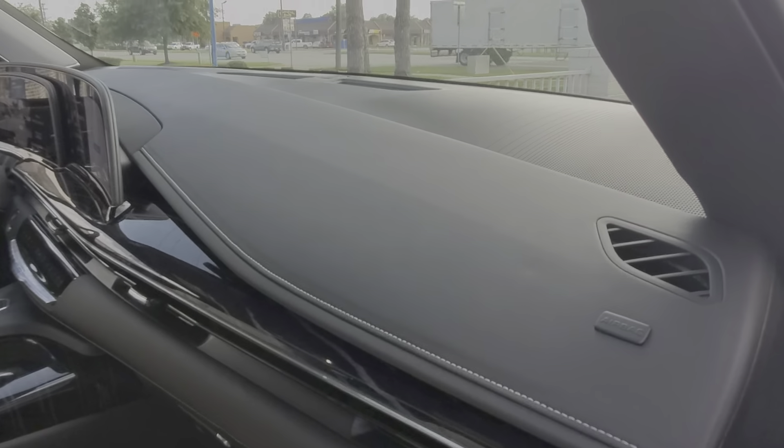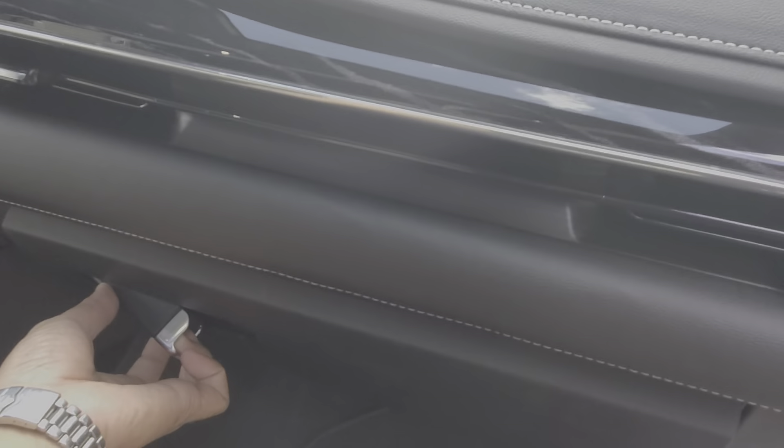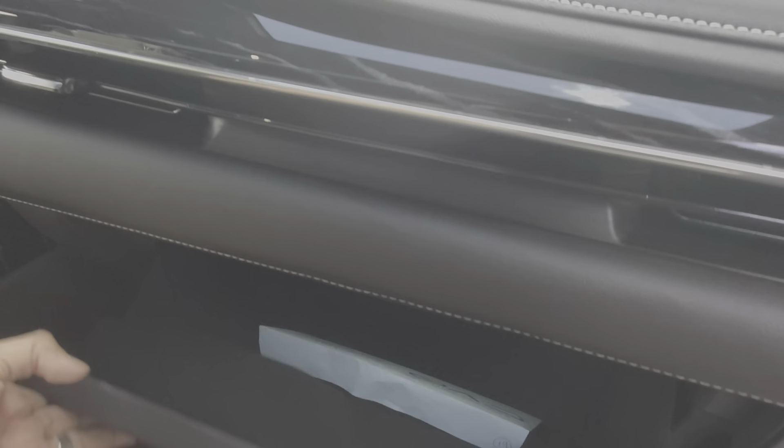One thing that's been changed on the dash is now you have a manual glove box, instead of the button that we're so used to that was up here.